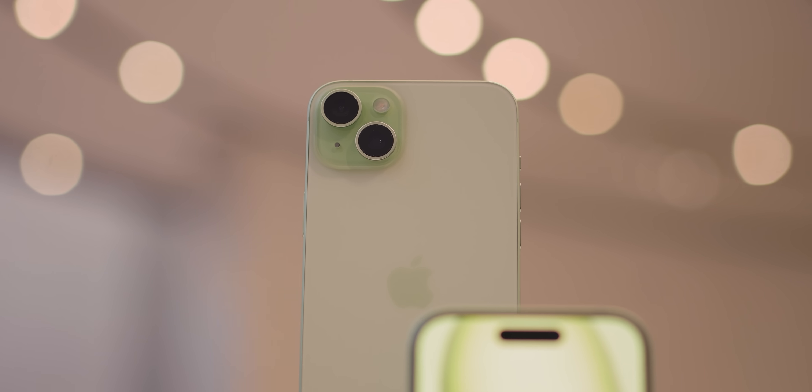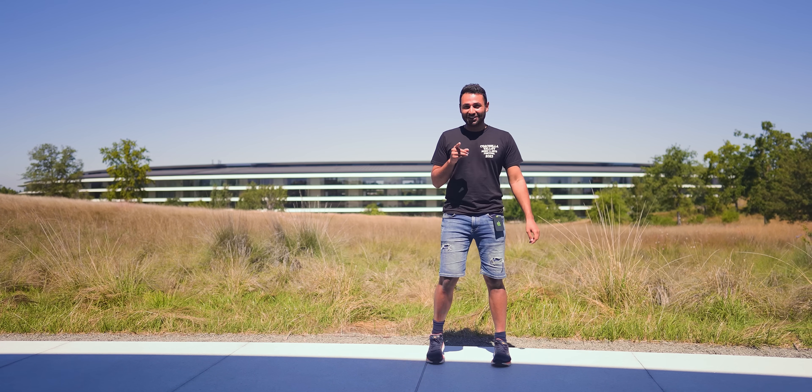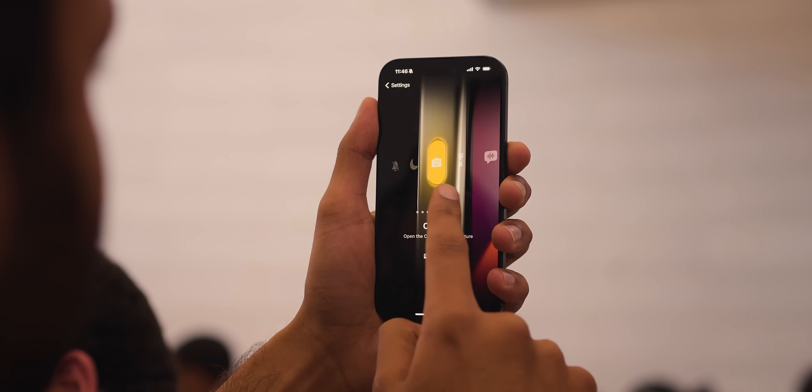This is the iPhone 15, 15 Plus, 15 Pro, and 15 Pro Max. I've flown all the way to Apple Park in California, where I've gone hands-on with the phones, while also sitting down with some of Apple's major executives, so that I can give you everything you need to know, the things I like, and the things I don't like.